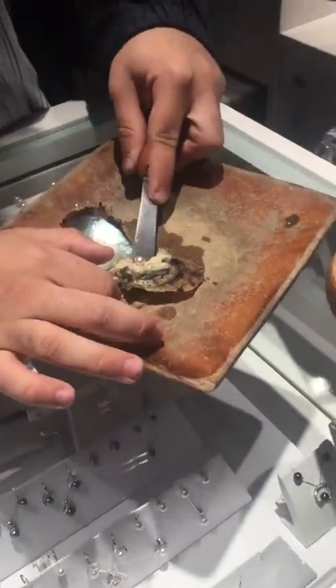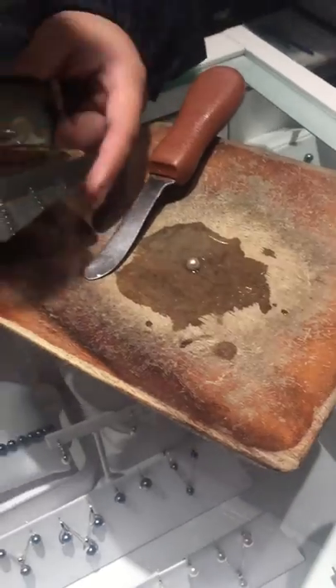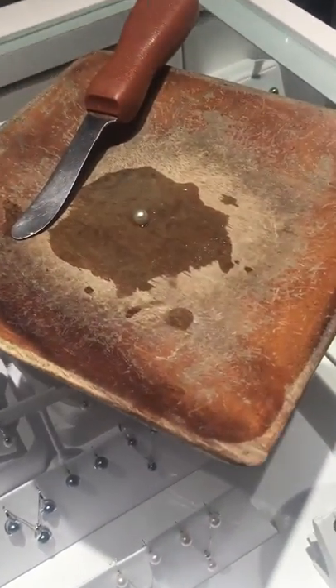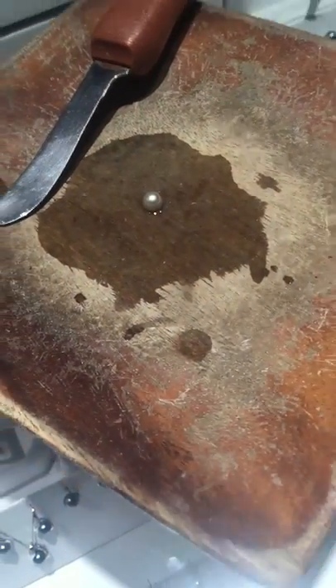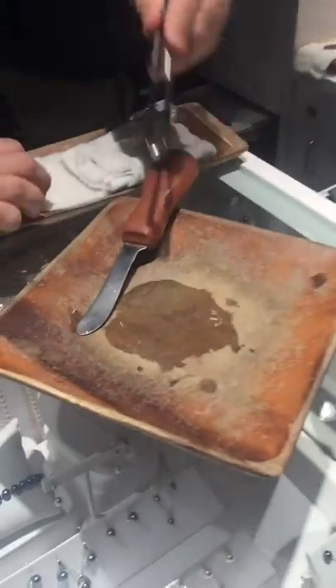There we are. That is beautiful. Lovely. It's like a silvery gold one. That's a good size, right? There you go. That it is. Lovely.